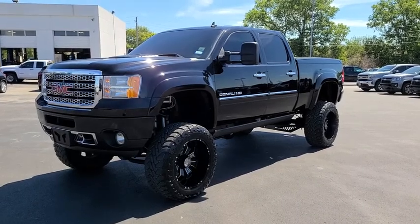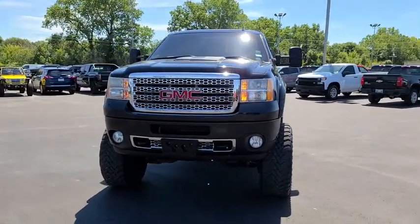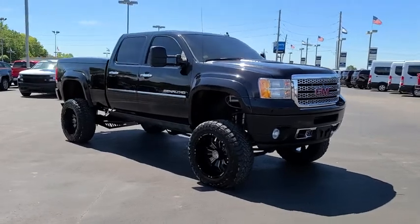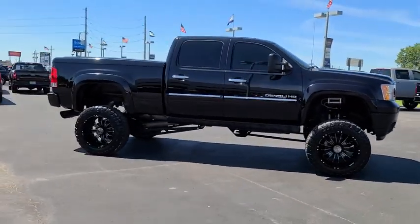Stop by and take a look at the 2014 GMC Sierra 2500 HD. The GMC Sierra 2500 HD has all your workhorse basics covered. No worries here — this vehicle has less than 105,000 miles.